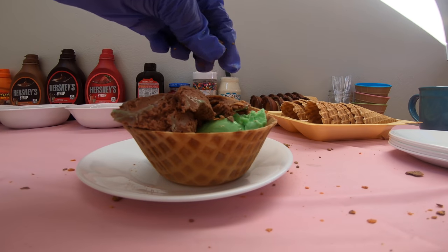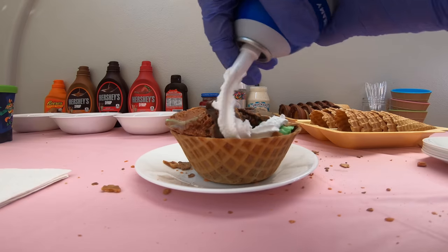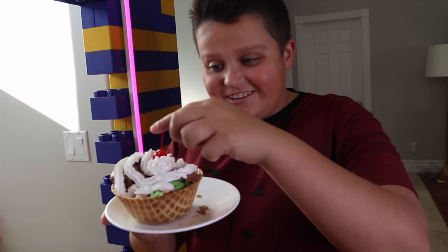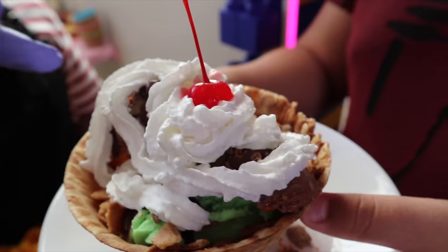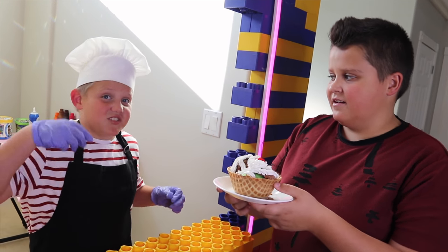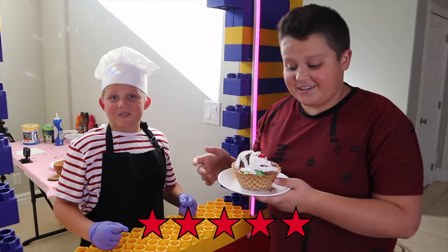Here you go. That looks so good. Check that out — we have a waffle cone bowl, some Ninja Turtles ice cream, some Toy Story, chocolate shell, some Butterfingers, some little crunch bites, and we also have peanut butter syrup on top, whipped cream, and a little cherry. It looks like you got my order right. Five stars! Good luck with your next customer.